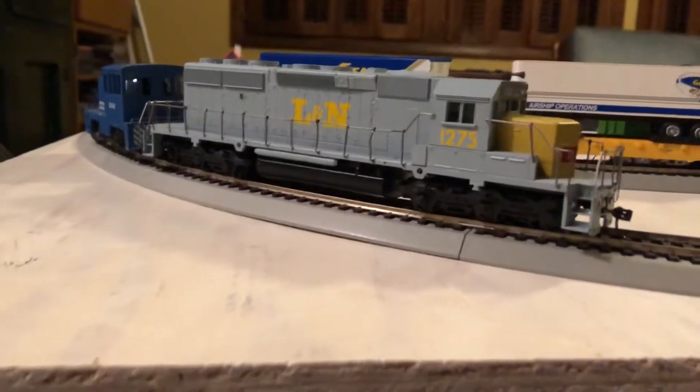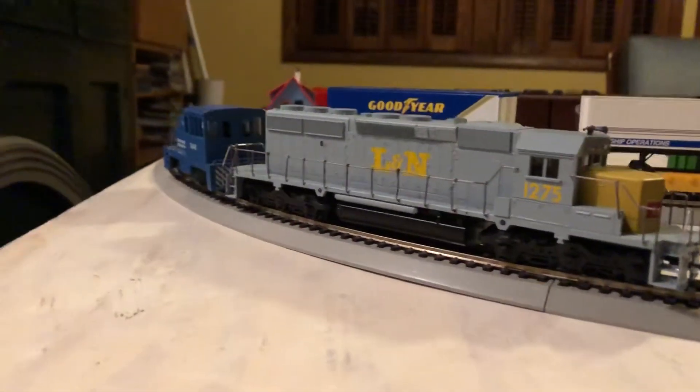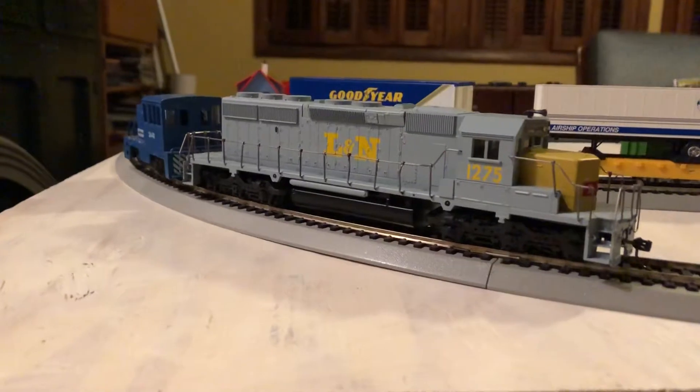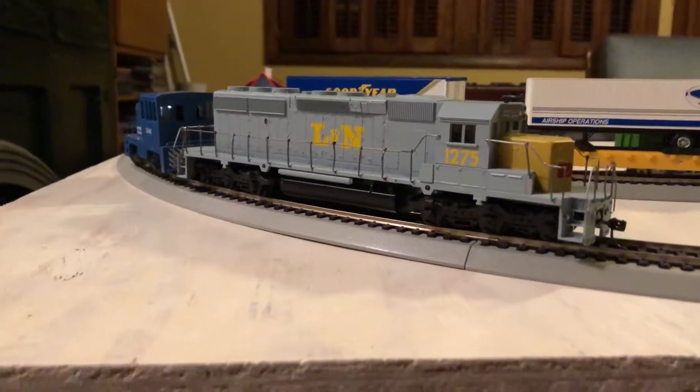We'll get a video of the pair running very shortly here. 1275 is finally done and is ready to run with the 1265.